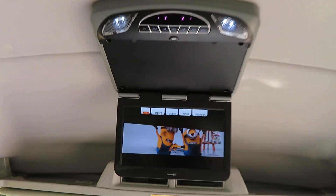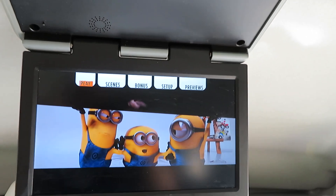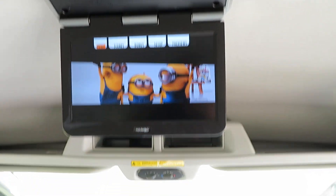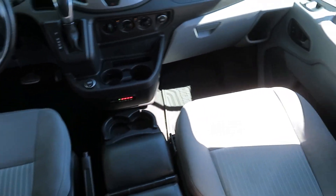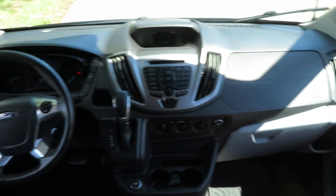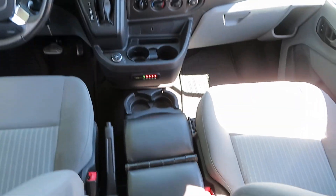The back area is carpeted — super nice, clean van. It's got a flip-down TV you can have up or down, and headsets that go along with that. The previous owner added a center console which is easily removable if you don't want it. It's nice to have for extra storage and cup holders.